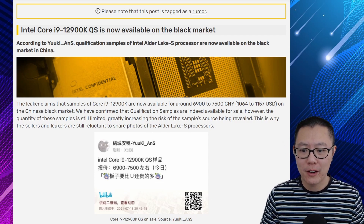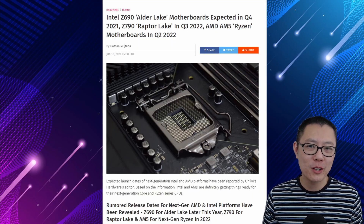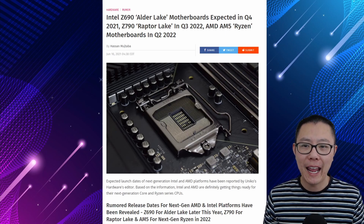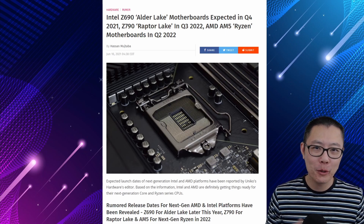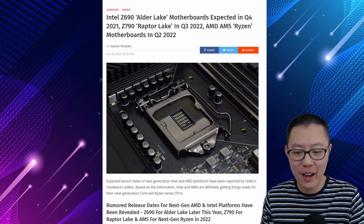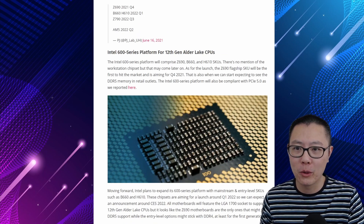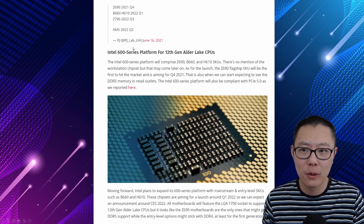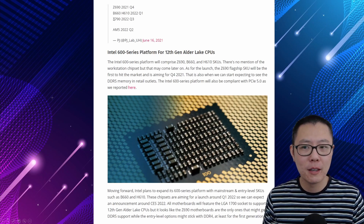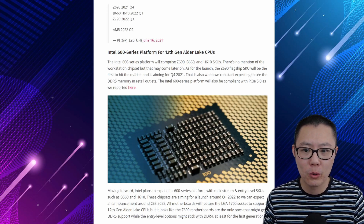This 12900K sample is actually selling for about $1,000 in China. A question a lot of people ask when doing CPU videos is what motherboard they're supposed to use. With the Alder Lake CPU, you're going to be using a Z690 motherboard, which will come out at the end of this year in Q4 2021. For budget or mid-tier models, the B660 and the H610 will come out in Q1 2022.